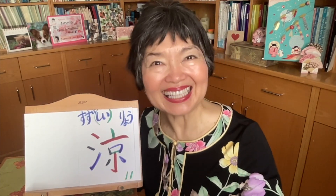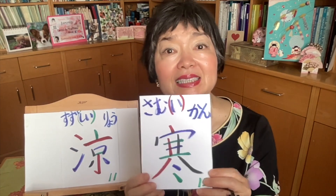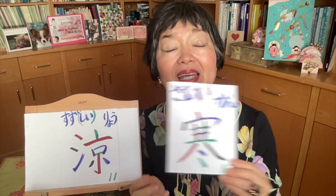Cool and nice — SUZUSHII. This kanji we pronounce SUZU, so you must add SHI and I: SUZUSHII. This is an I-adjective. Cool and nice — when you say SUZUSHII, you always like it. If it's too cold then you say SAMUI, but cool and very nice and you like it — then you use SUZUSHII.